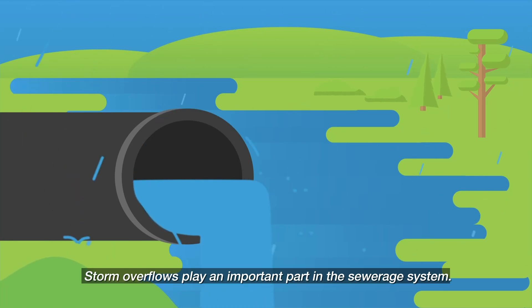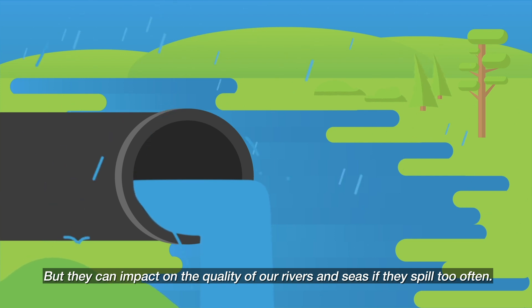Storm overflows play an important part in the sewerage system, but they can impact on the quality of our rivers and seas if they spill too often.